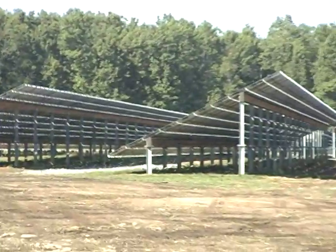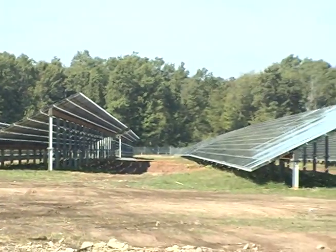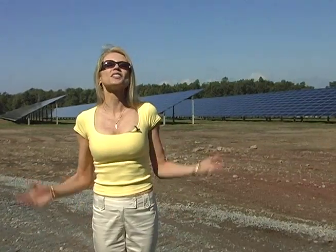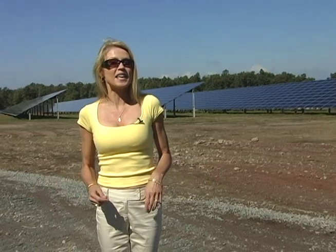It will produce 72 million kilowatt-hours of energy over the next 20 years. This solar park will provide all the electricity the track needs. Plus, it'll feed additional energy back into the grid to power 1,000 homes in the area.